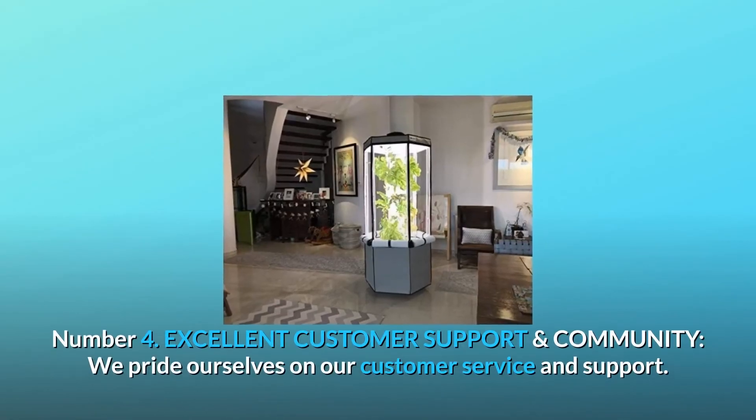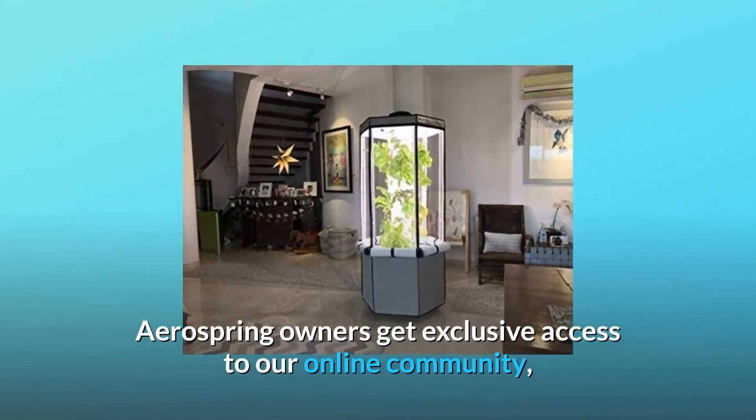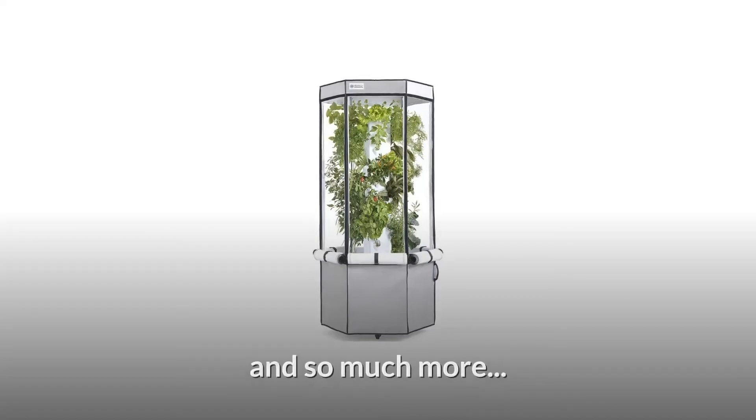Number 4: Excellent customer support and community. We pride ourselves on our customer service and support. AeroSpring owners get exclusive access to our online community for growing tips, service, grow guides, troubleshooting, guidance, and so much more.